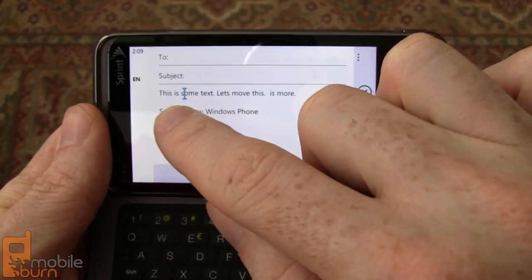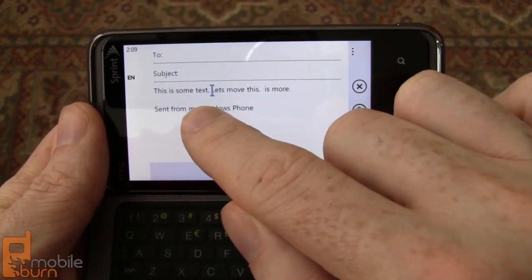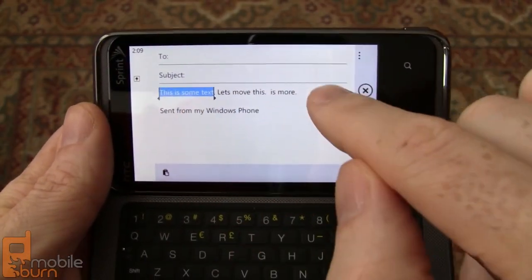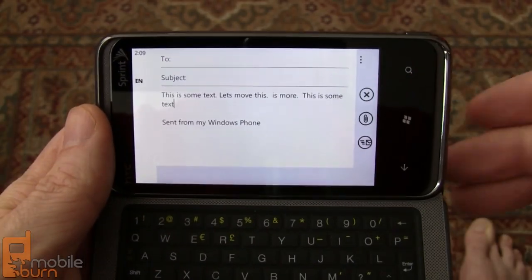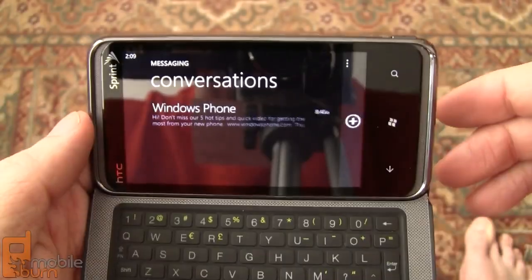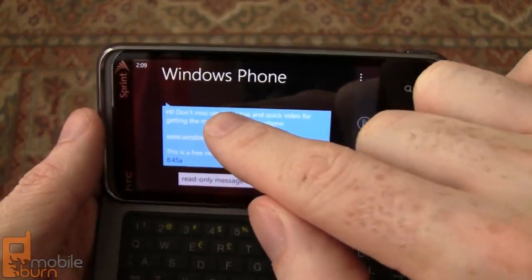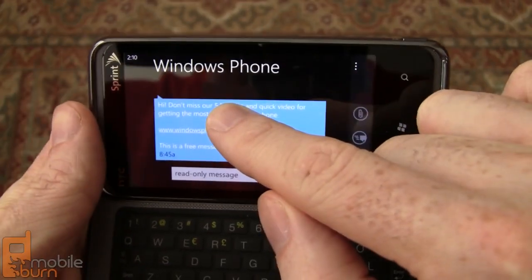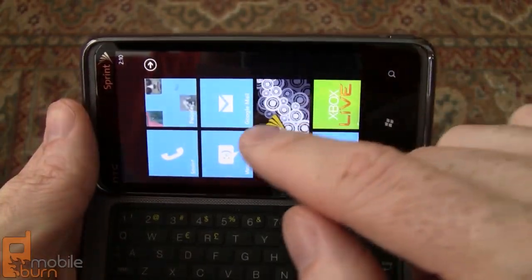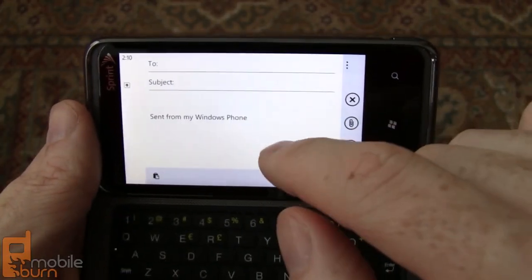And again, long press somewhere, drag the cursor — very easy to do. Works pretty well. Still, in certain applications you can't copy particular pieces of text. For example, looking at this message here, I can't just select text. I can long press and copy the entire message though. And then when I go back to Google Mail, I can paste it back in again.